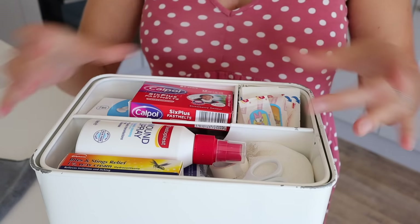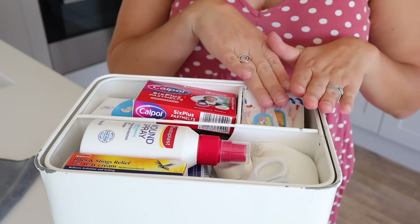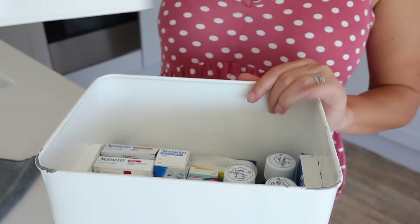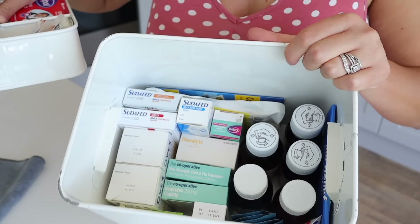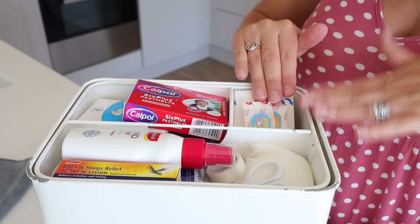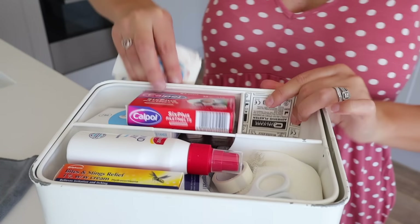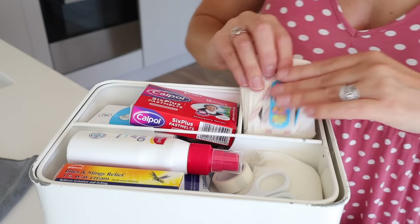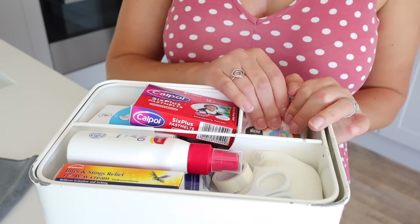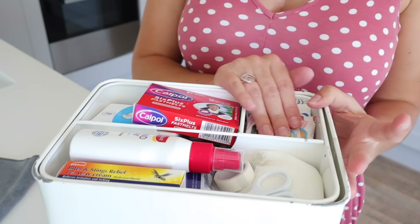If you open up our medical kit, there is a top section with three different compartments — one for pills, one for plasters and band-aids, and one that's quite miscellaneous. The plasters section has pretty much every shape and size, mostly Star Wars, Mickey Mouse, and Paw Patrol. We really do go through these from all the grazes, cut fingers, and blisters — we use plasters a lot.